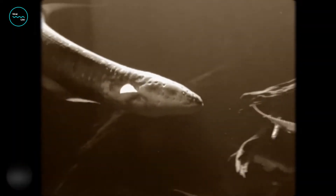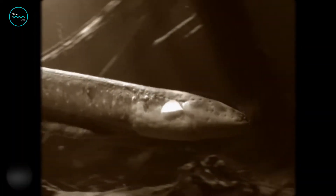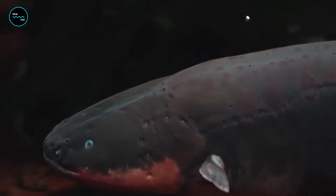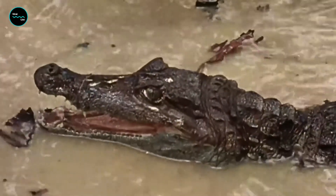But how exactly do they do it? Electric eels have special organs called electrocytes that are stacked up like batteries. When they need to generate electricity, these electrocytes release a burst of energy all at once, creating a powerful shock.